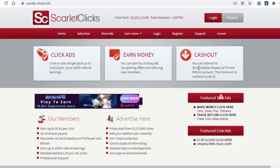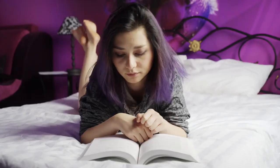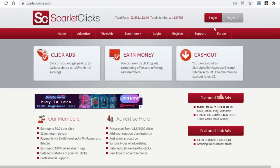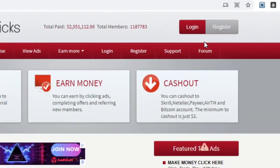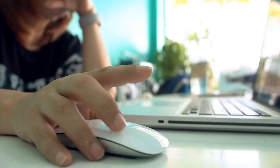As far as how Scarlet-Clicks will pay you, they offer Skrill, Neteller, Payeer, AirTM, and Bitcoin — more payment options than the previous website, including cryptocurrency for those who prefer Bitcoin. This site also doesn't offer PayPal, but the next one does. To get started, create an account by clicking the register button, then click on 'View Ads' to start clicking on advertisements and get paid.